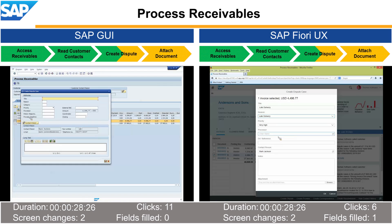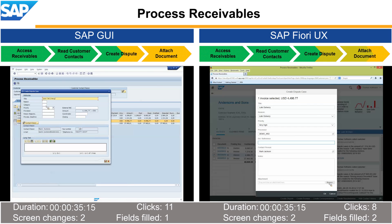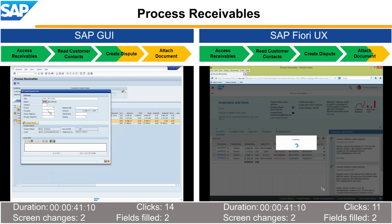With the simple user interface, he can enter all the necessary data quickly. For example, thanks to SAP HANA, the type-ahead search helps him to assign the right processor in two seconds. With another two clicks, he attaches a document to the dispute case. With the optimized user experience that's tailored to the way he works, our collection specialist is already finished.